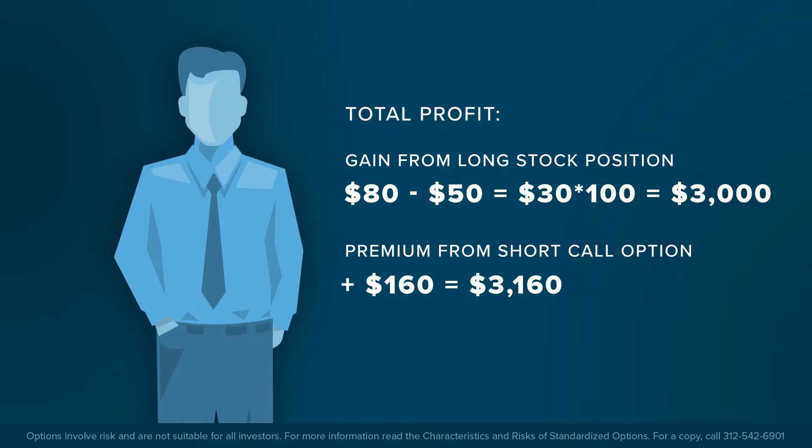The investor has boosted gains from the stock, but in this event no longer owns the shares, and potentially misses out on gains in the future.